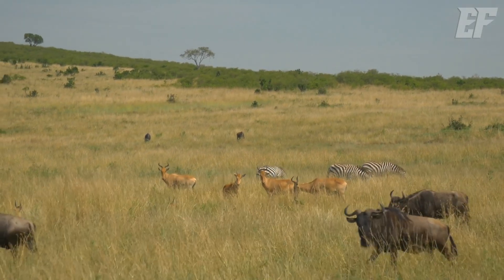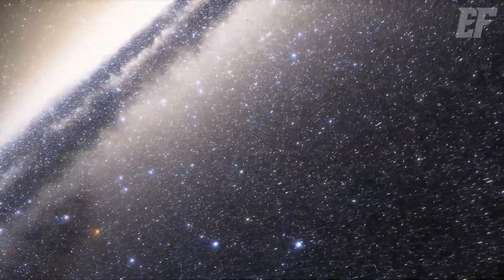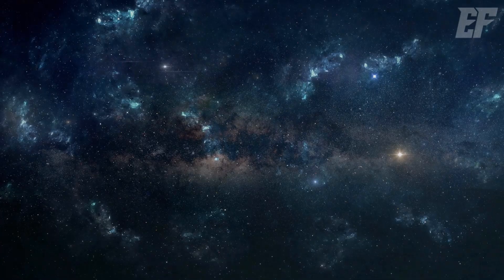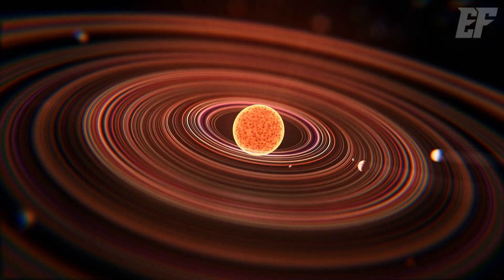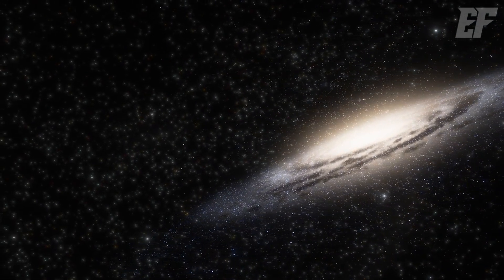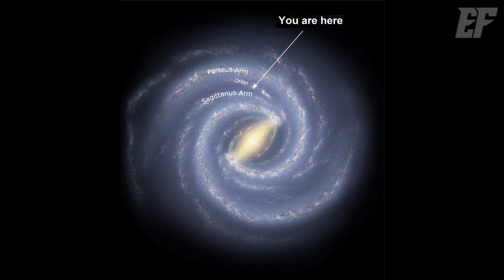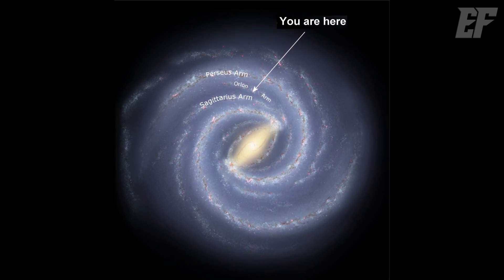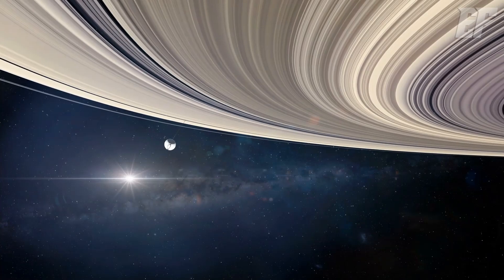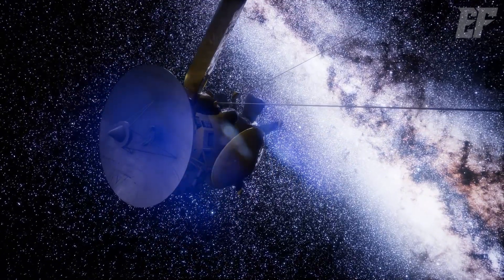One reason life exists on Earth is because our location is relatively empty. Unlike the densely packed regions of the major spiral arms, which make it harder for life to develop, we reside in a quiet, open space. The solar system has a radius of about two light years. But how big is the Milky Way? Its diameter is 100,000 light years, meaning our solar system is just a tiny speck. It's located about halfway from the center to the edge — approximately 25,000 light years from the edge. It would take the Voyager spacecraft 50,000 years to leave the solar system, and 500 million years to escape the Milky Way.